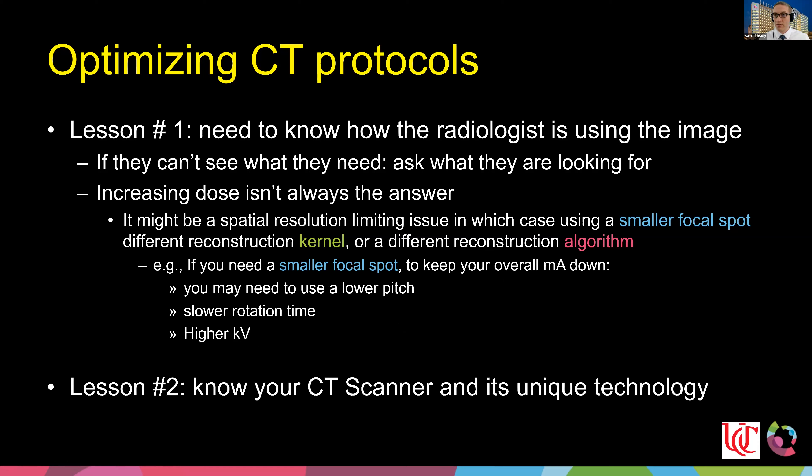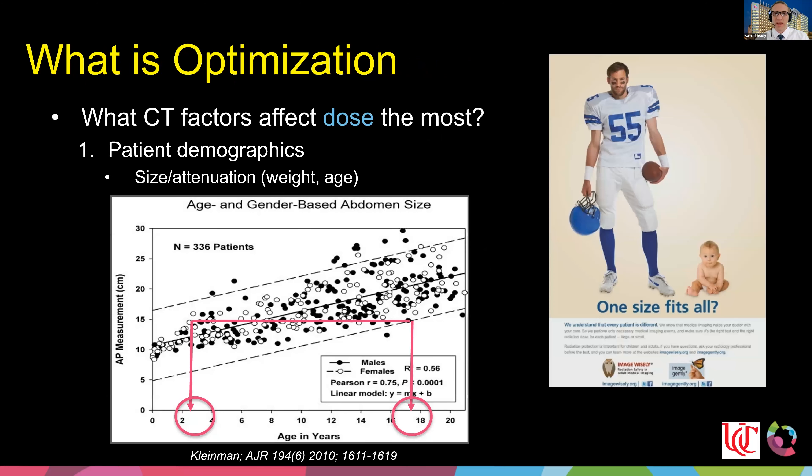The second lesson: know your CT technology. One of the most important things I did early in my career was sit down with the technology of each modality and learn how to use every machine — what every button does. If you don't understand the technology, it's really hard to optimize it. When it comes to dose, patient size matters most. You'll need multiple protocols based on different sizes.